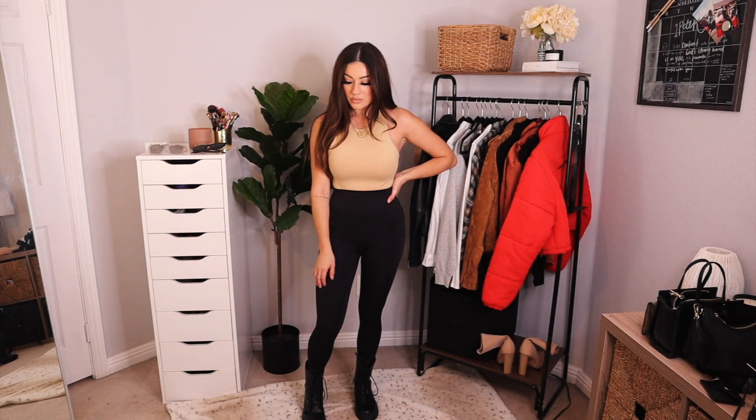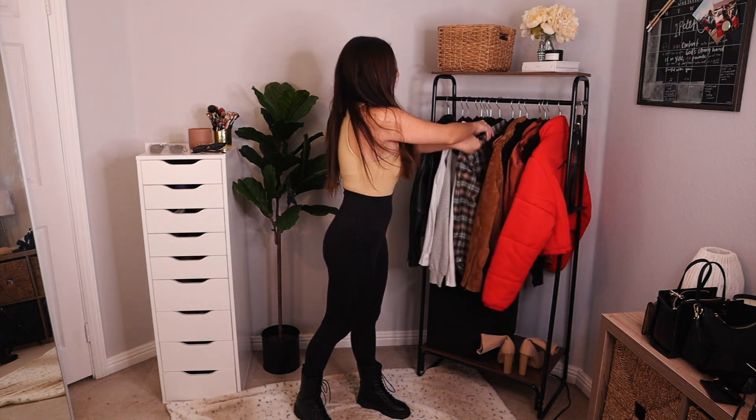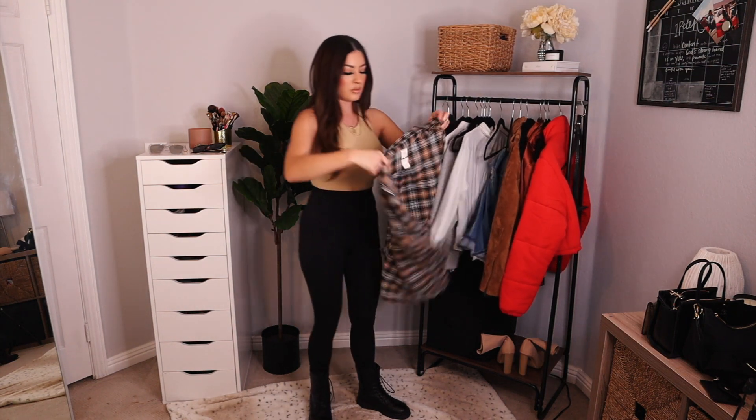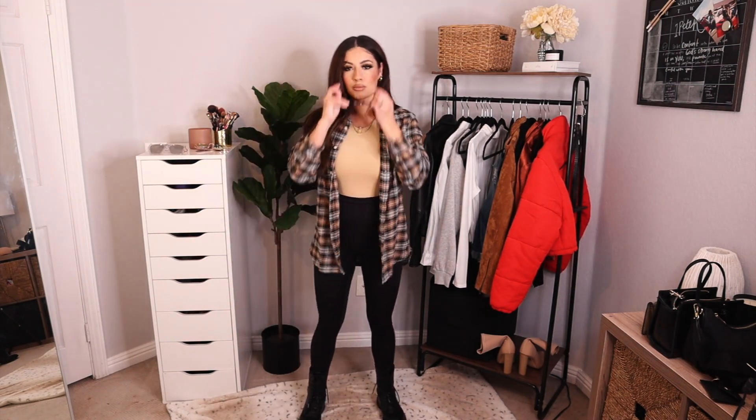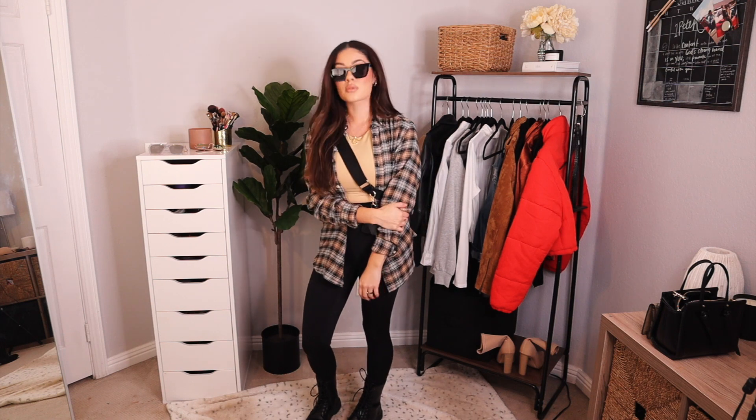For this first outfit, I just have a nude bodysuit paired with some leggings and combat boots, and I'm throwing over this really thin, cute brown flannel. I like this one because it's not super thick — it's flowy and I can tie it if I just want to change up the look. I'm pairing it with some cat eye glasses and a cute bag.